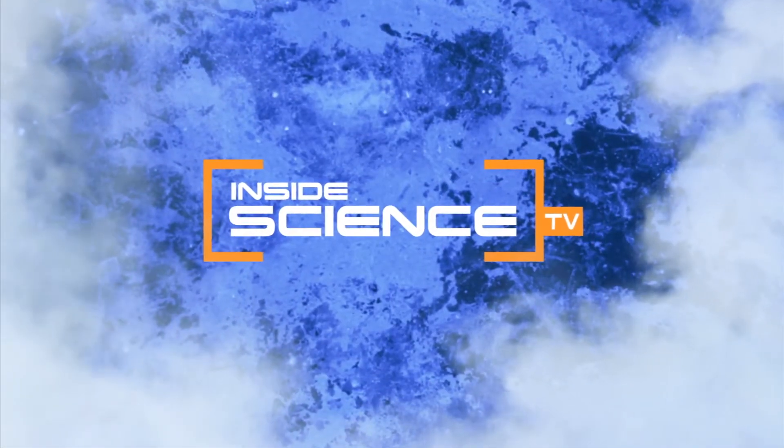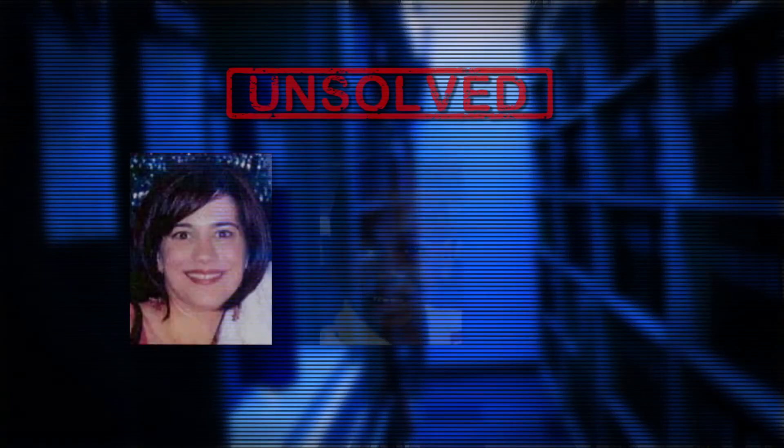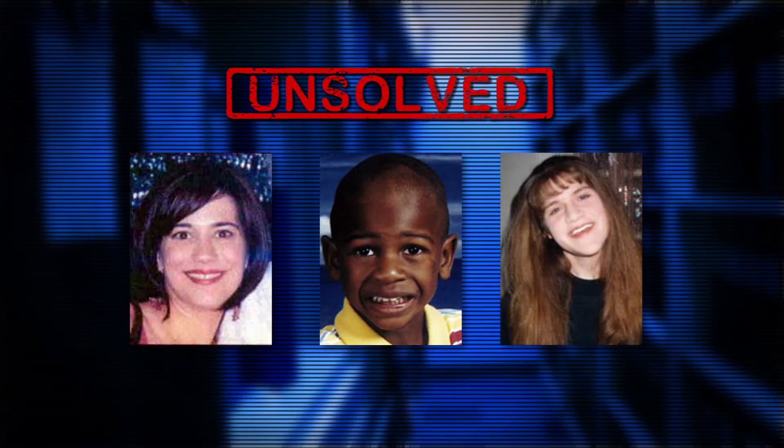Welcome to Inside Science TV. Missing, murdered, shot, stabbed. These unsolved files represent hundreds of lost people, unidentified victims of terrible crimes.